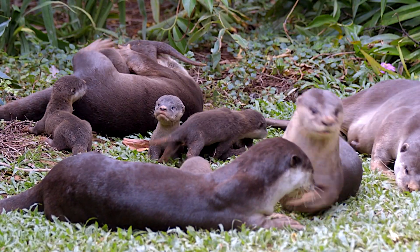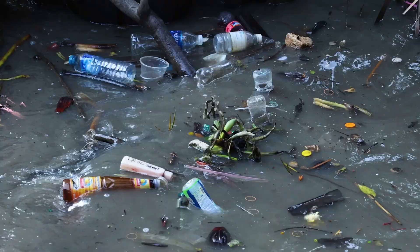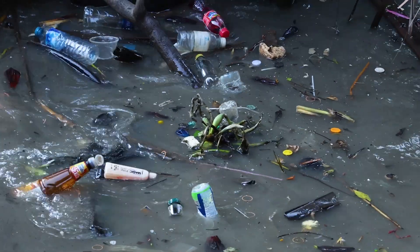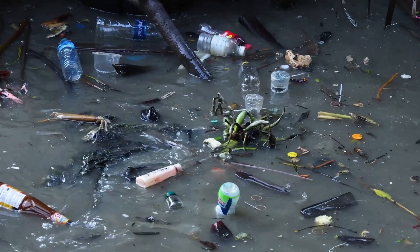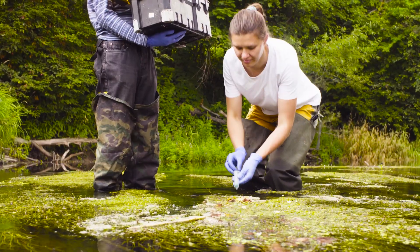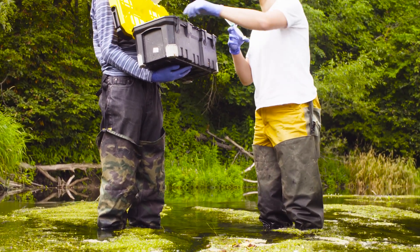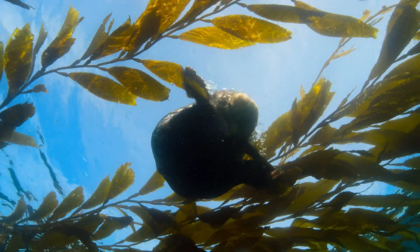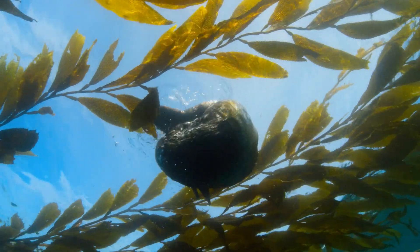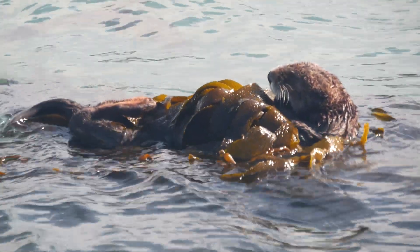Despite their playful nature, otters face several threats in the wild. Habitat destruction, pollution, and hunting have led to declines in otter populations in many areas. Conservation efforts are underway to protect otter habitats and reduce human impacts on their environments. Sea otters, in particular, are considered a keystone species, meaning their presence and health are crucial for the overall health of their ecosystem.